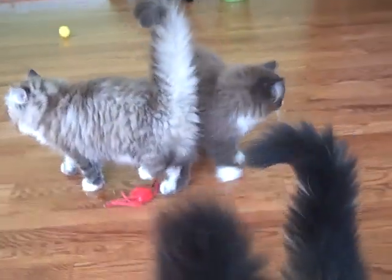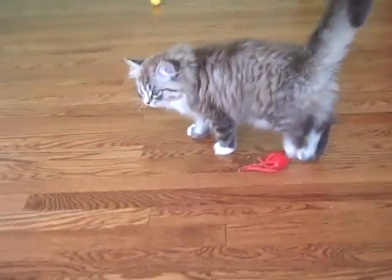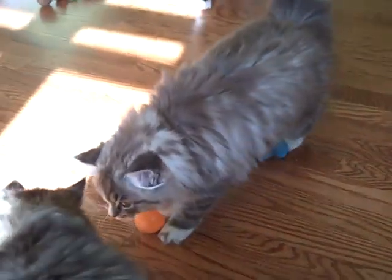Here are the Winter Wonderland litter at 14 weeks and a few days old. It's getting harder to get video of them because they spend most of their day out of this room, running around like maniacs.